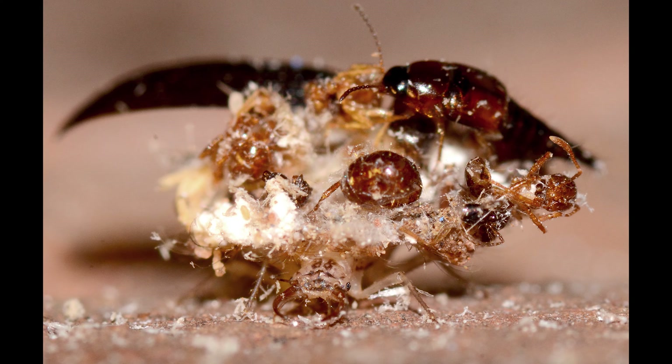It is believed that lacewing larvae cover themselves in carcasses as a form of protection against predators and as a sort of camouflage. But it's not just carcasses — they cover themselves in all sorts of items, including sand and plant material such as lichen.